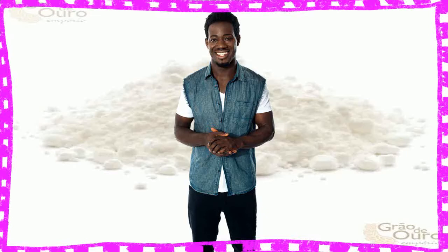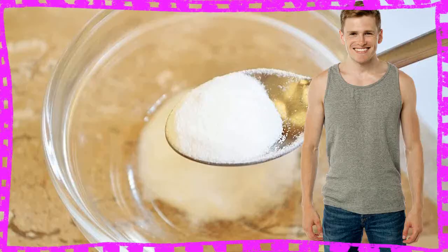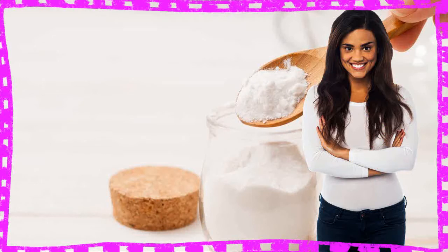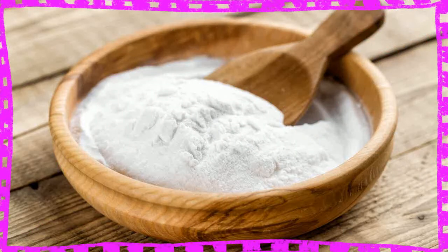Baking soda, also known as sodium bicarbonate, is widely used in baking. This is because it has leavening properties, meaning it causes dough to rise by producing carbon dioxide. Aside from cooking, baking soda has a variety of additional household uses and health benefits. Now let's get to know the benefits of baking soda.